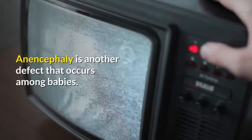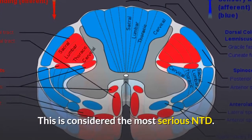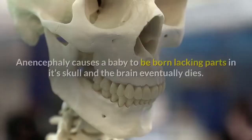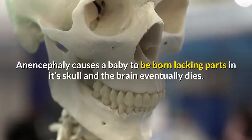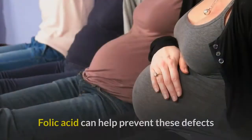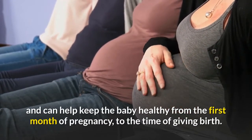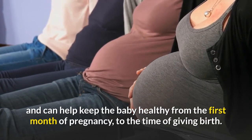Anencephaly is another defect that occurs among babies and is considered the most serious NTD. Anencephaly causes a baby to be born lacking parts of its skull, and the brain eventually dies. Folic acid can help prevent these defects and can help keep the baby healthy from the first month of pregnancy to the time of giving birth.